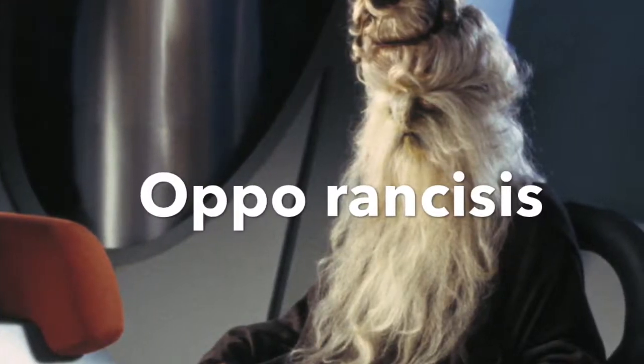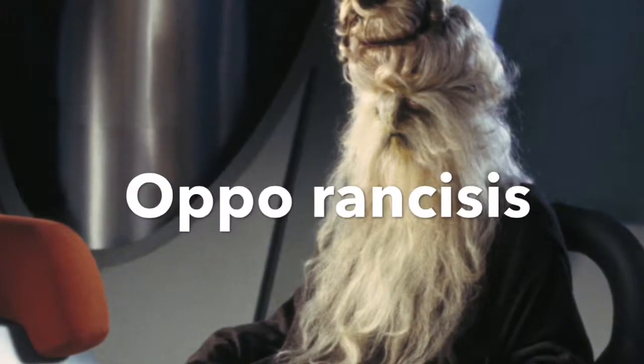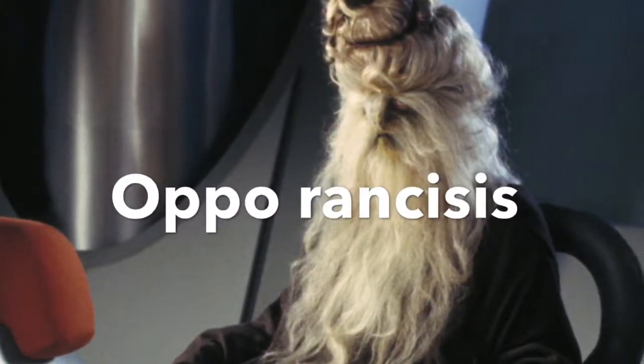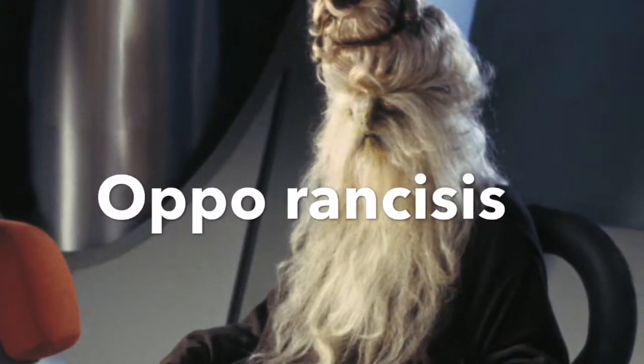WARNING! All the clips in this video do not belong to me. All rights go respectfully to Lucasfilm and Disney. Thank you. Please don't block this video. Thank you.